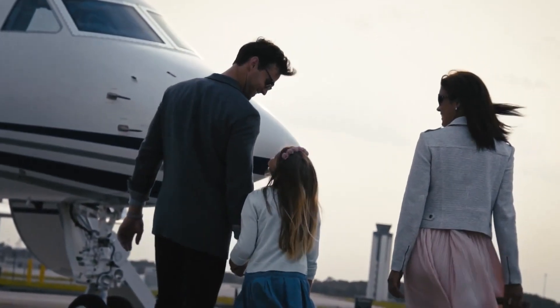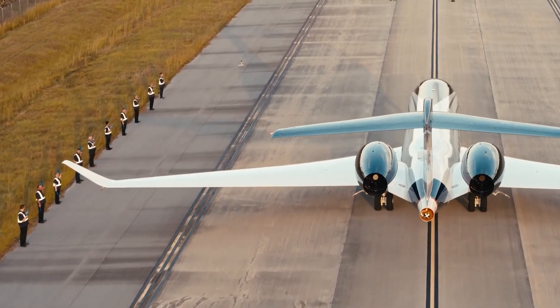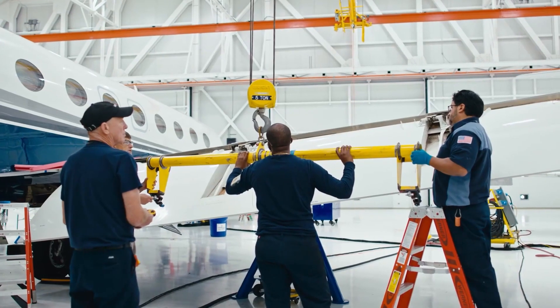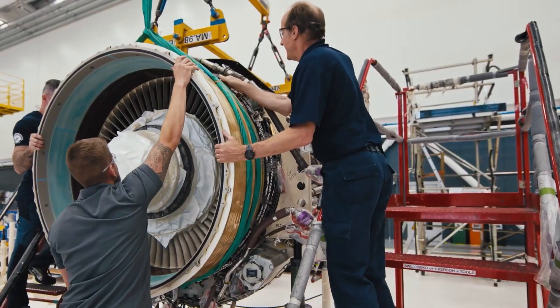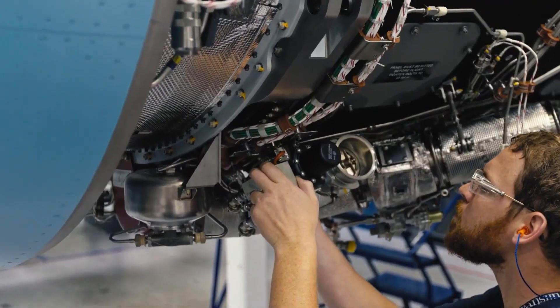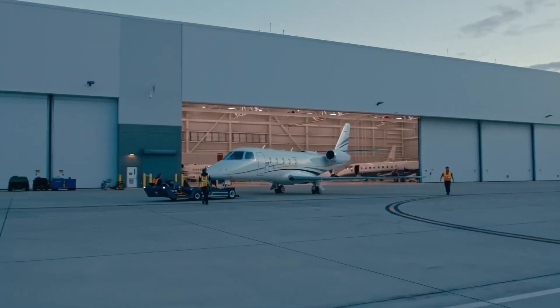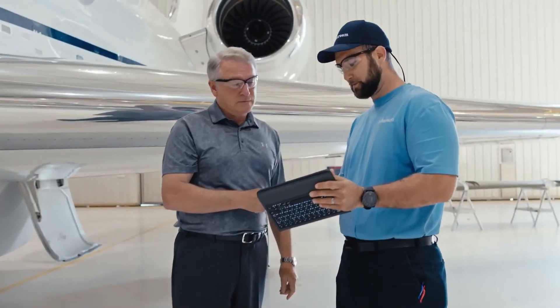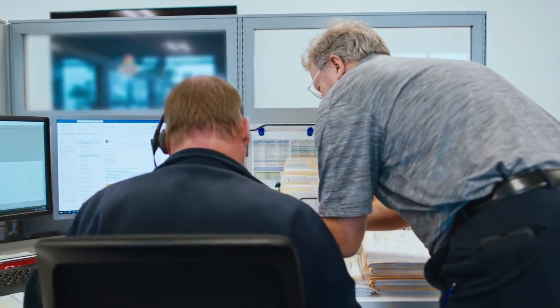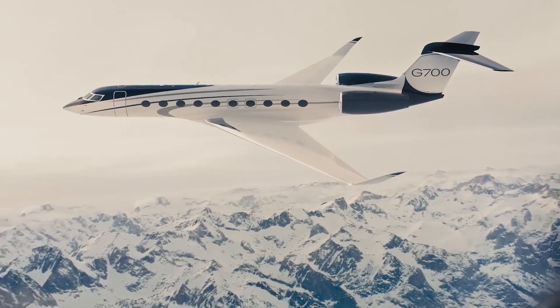Operating costs are a significant consideration when evaluating private jets, and the Gulfstream G700 is designed with efficiency in mind. While exact costs vary depending on factors such as fuel prices, maintenance programs, and aircraft usage, the G700's fuel burn rate is competitive within its class. Gulfstream's comprehensive maintenance programs and support services further contribute to minimizing operating expenses. Buyers can explore traditional financing through banks or financial institutions, leasing options, or fractional ownership programs, with Gulfstream's sales team available to tailor solutions to individual requirements.